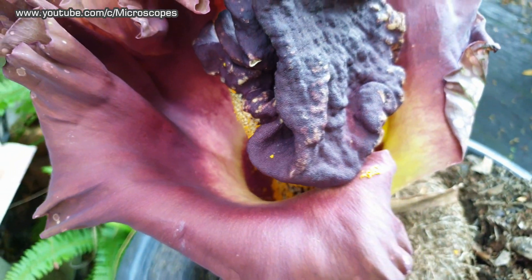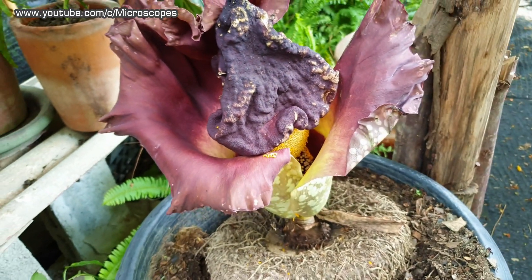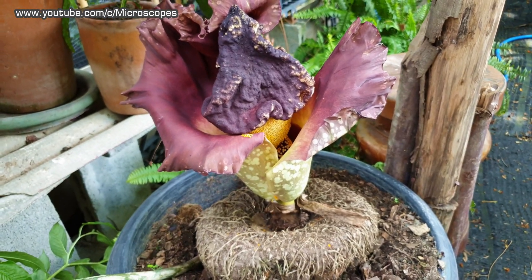The plant is deciduous, dying back to a large tuber weighing up to 8 kilograms.